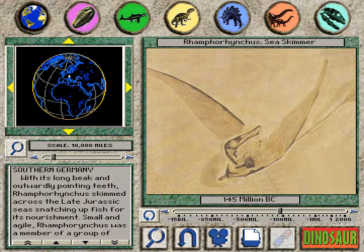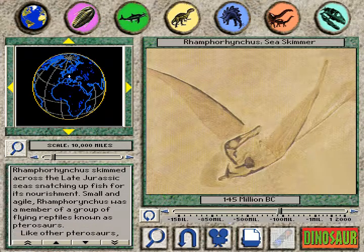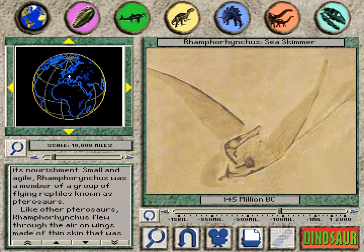Rhamphorhynchus, the sea skimmer. With its long beak and outwardly pointing teeth, Rhamphorhynchus skimmed across the late Jurassic seas, snatching up fish for its nourishment. Small and agile, Rhamphorhynchus was a member of a group of flying reptiles known as pterosaurs.